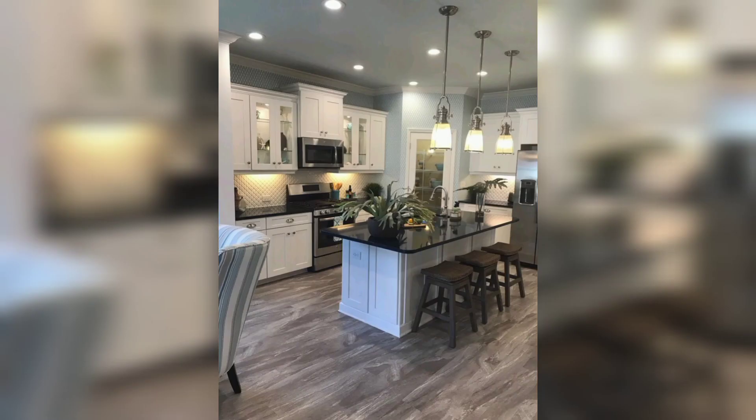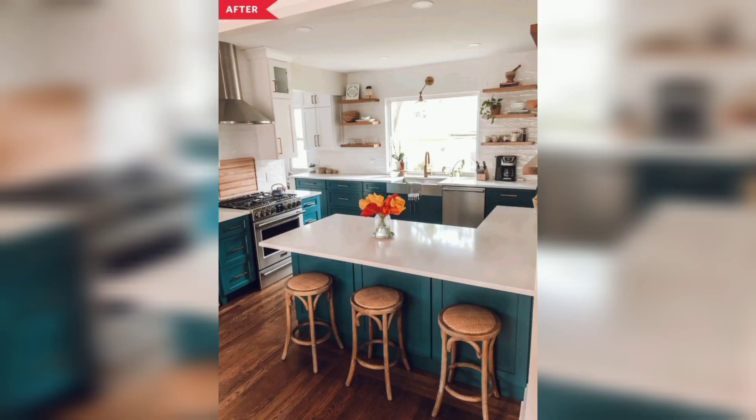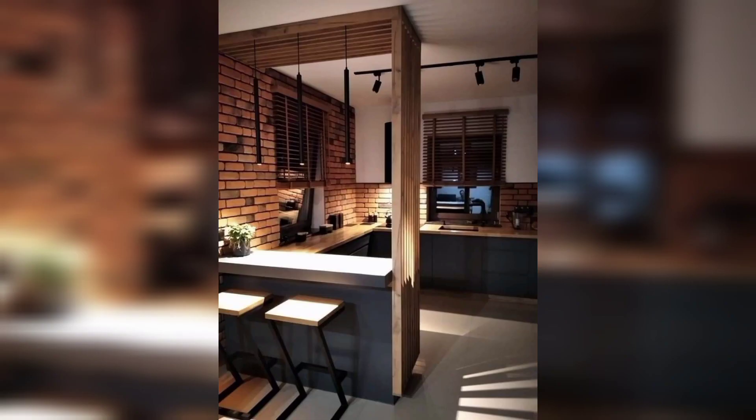Number six: use a decorative backsplash. A decorative backsplash can add personality and visual interest to your open kitchen. Consider using patterned tiles or a unique material to make a statement.